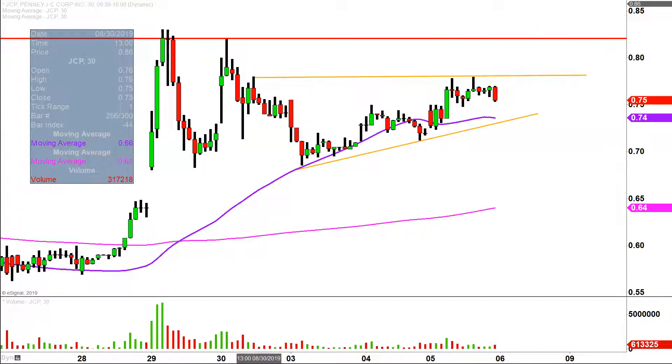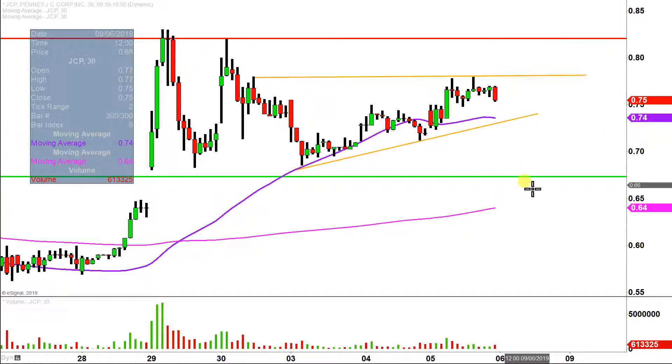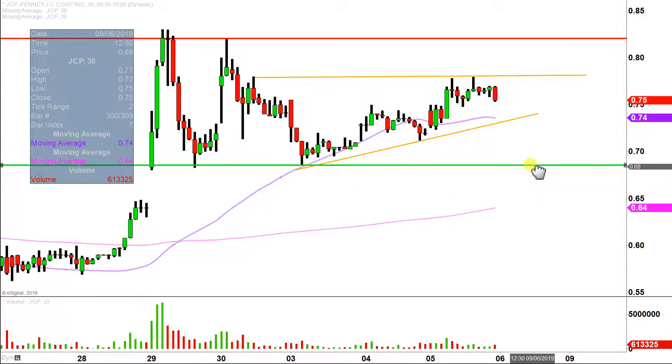On the flip side of things, if the price were to break down through that trend line — again, not a guarantee, but certainly within the realm of possibility — the price could then be headed down to 68 cents. So keep an eye on these levels going forward and we'll see what happens with it.